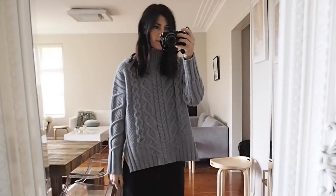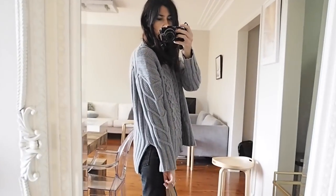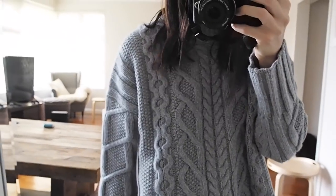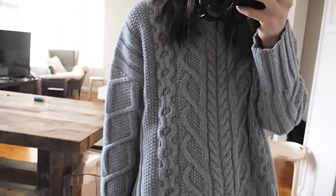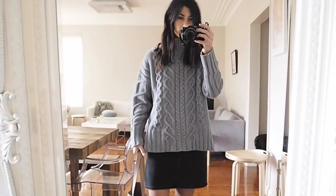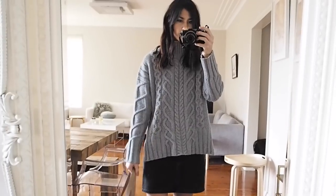On top I'm wearing this huge oversized cable knit sweater from Everlane — I've been wanting this for ages. It's kind of like a wool-cashmere mix. It's really nice, very heavyweight, and I feel like this is going to be a great staple as we get further into autumn and progress through to winter.